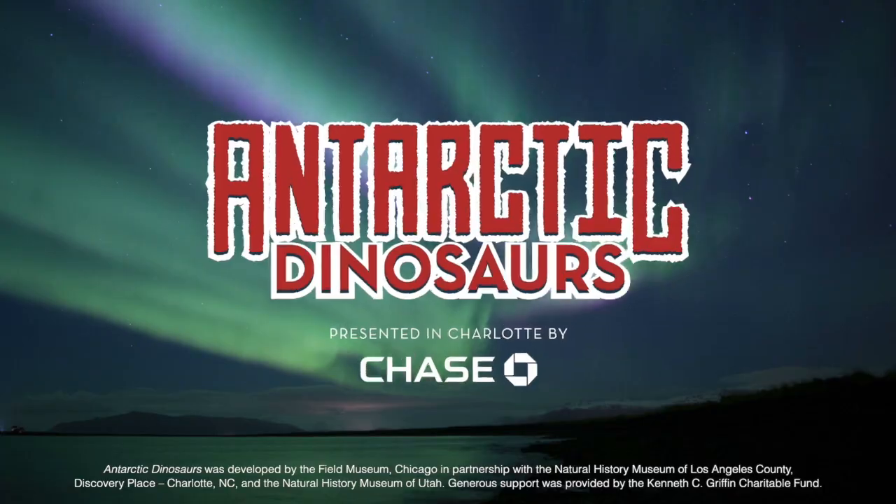Hi, I'm Callie. I'm a presenter here at Discovery Place Science and I'm going to take you on a virtual tour of our latest exhibition, Antarctic Dinosaurs. Come on, let's go!